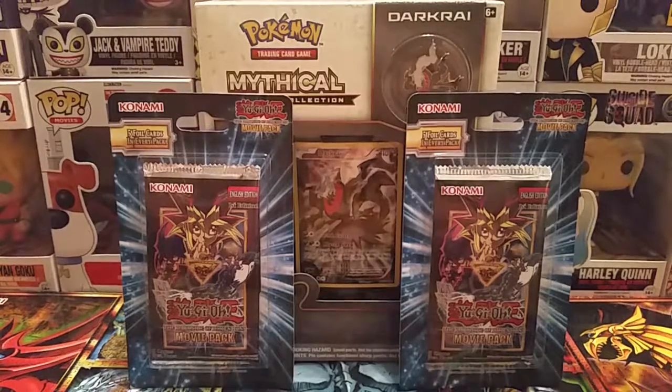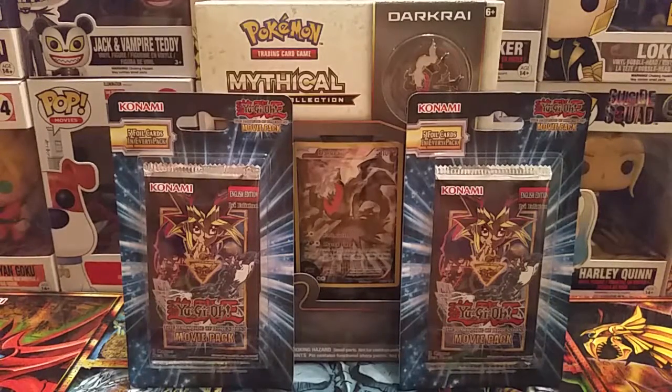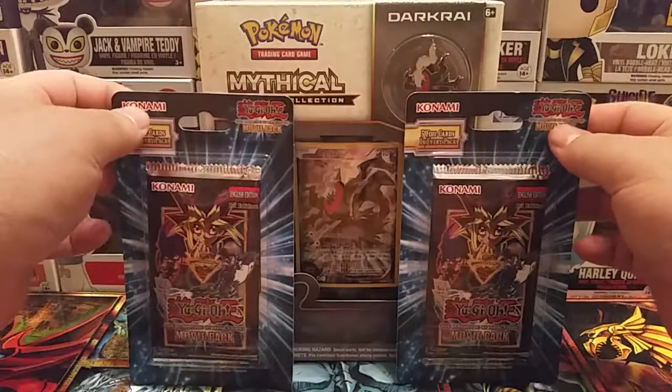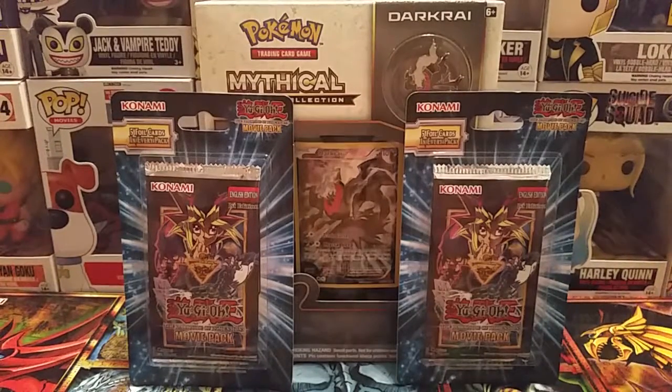Hey guys, it's Matt here. We got another video here for you tonight. Picked up a couple of packs of Yu-Gi-Oh movie packs first edition, and then a mythical collection Pokémon box which has a — I hope I'm pronouncing this right — Darkrai card, and then two packs of Pokémon Generations. So let's hope we get some good stuff in here, let's get this unwrapped and we will get on with it.